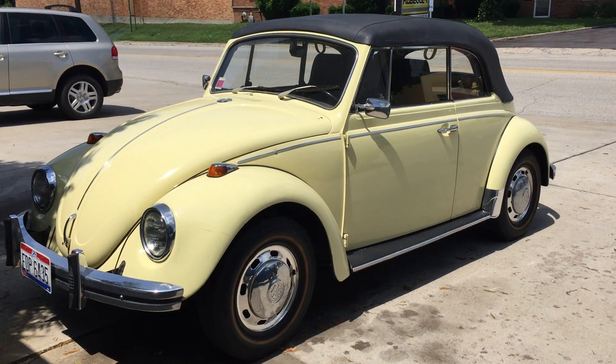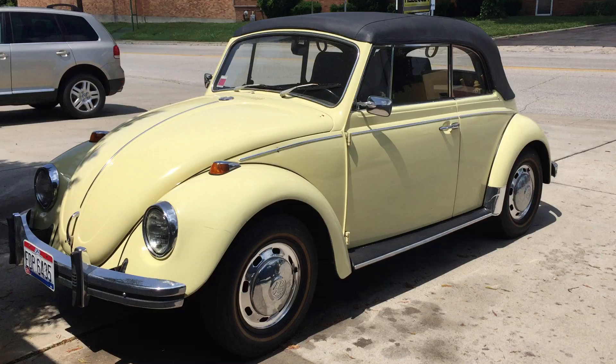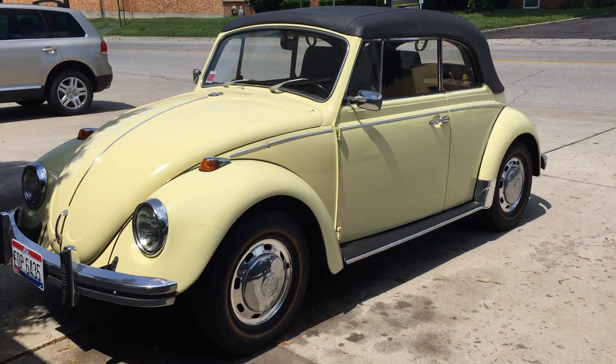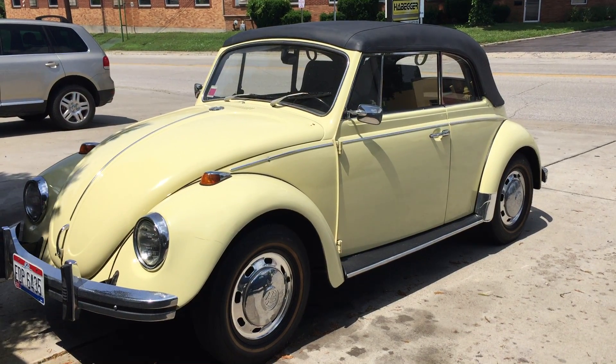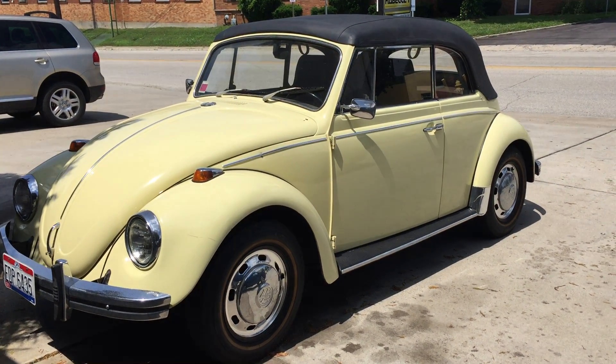Welcome to my Car & Train channel. Today I want to share with you this very beautiful Beetle convertible body made by Carman.